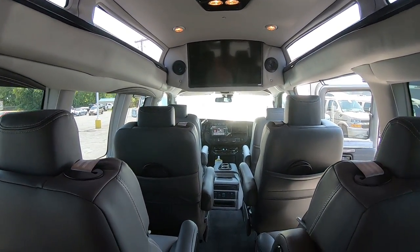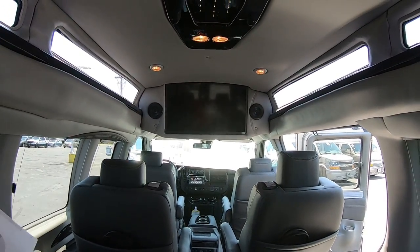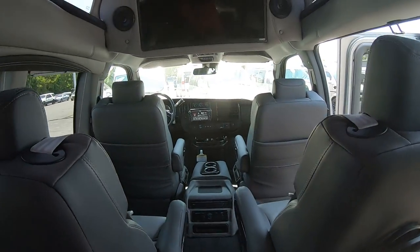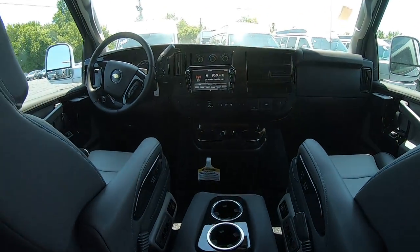Here's a nice view from the third row. You have a 26-inch flat screen Vizio Smart TV, and wireless headphones in the back of the seats so you can listen to your movie while music plays up front for the driver.